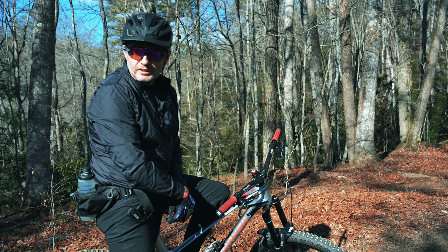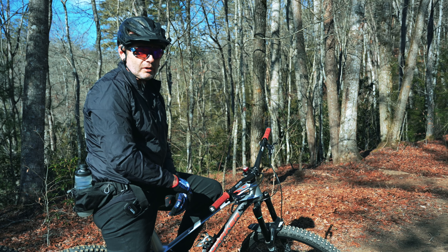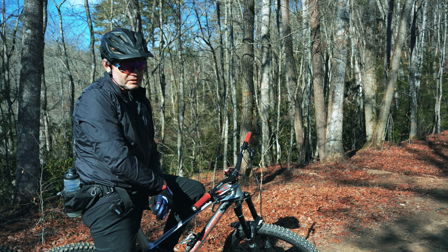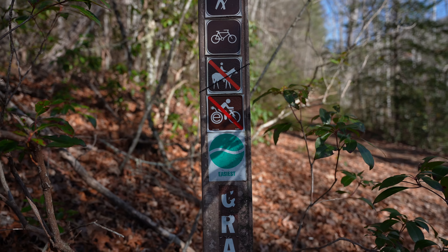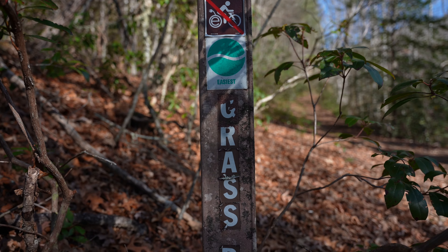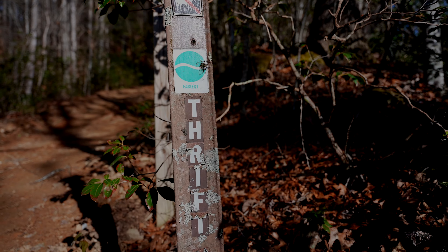We just finished the initial climb on Thrift Cove — we're not too far in and we've come to our first main and only split of the day, right up here at Grassy. Grassy is going to take us to the right. We actually want to stay left and continue up Thrift Cove, which will eventually take us straight to Black.